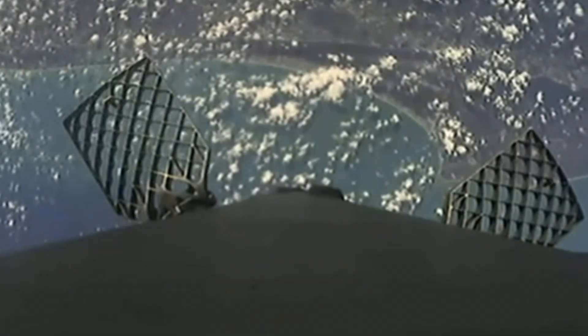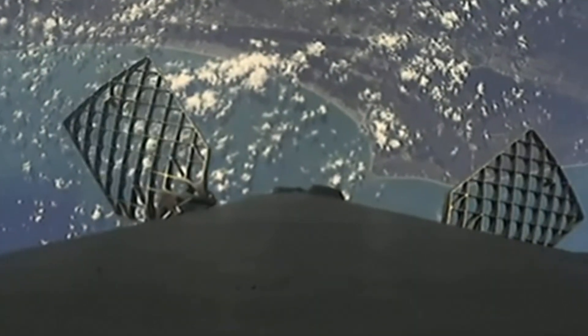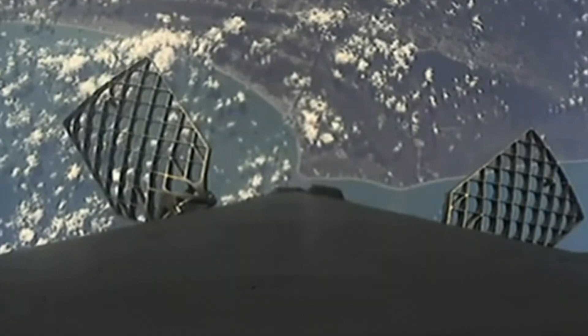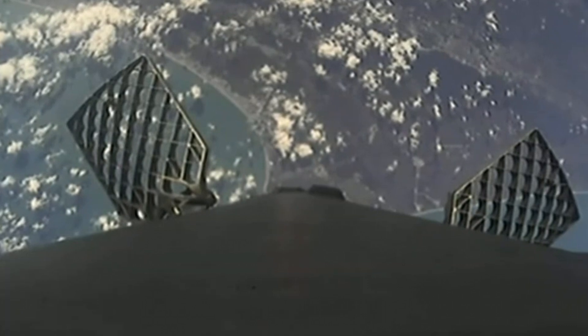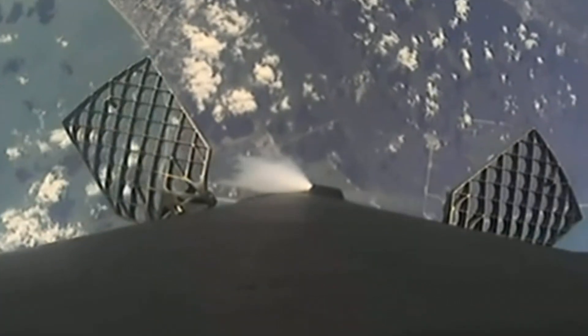Great use of those grid fins on the first stage. The Falcon 9 first stage supporting today's mission will perform this entry burn for the 13th time, having previously supported multiple missions including GPS vehicles 4 and 5, Inspiration 4, Axiom 1, NALSAT 301, and seven separate Starlink missions. Entry burn starting here shortly. Stage 1 entry burn startup — there is the start of the entry burn. Stage 1 entry burn shutdown. Good entry burn from the first stage. Stage 1 flight termination system is safe.